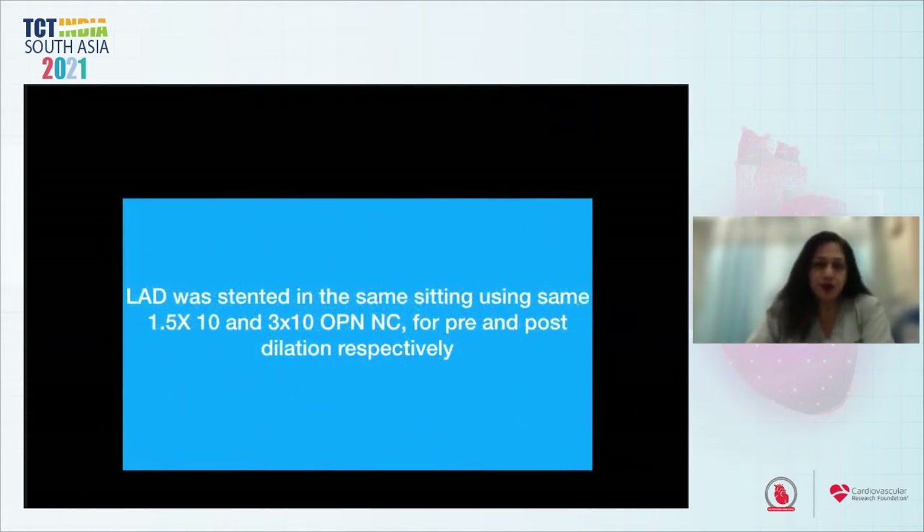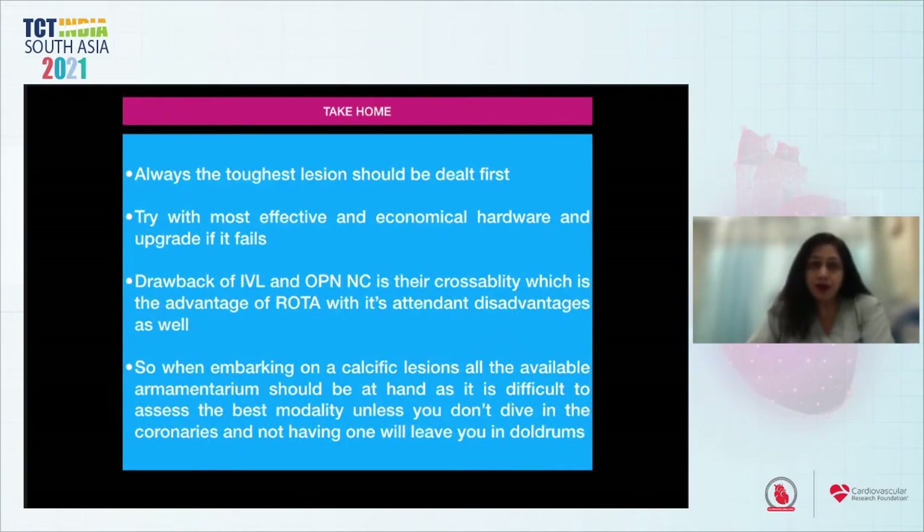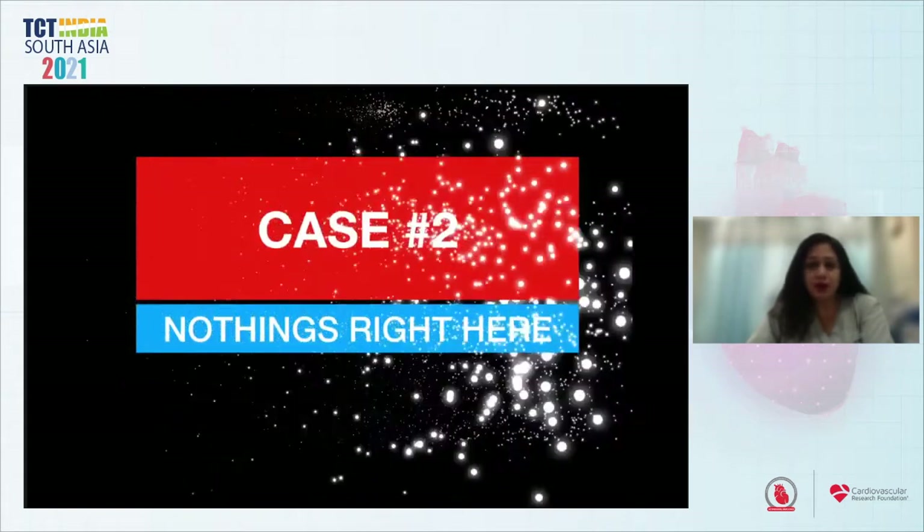The LAD was stented in the same sitting using 1.5×10 and 3×10 OPN-NC for pre- and post-dilatation respectively. The take-home from this case: always tackle the toughest lesion first; try with the most effective and economical option and upgrade if it fails. The drawback of IVL and OPN-NC is crossing ability, which is the advantage of ROTA — though ROTA has its own disadvantages. When embarking on a calcific lesion, all available armamentarium should be at hand.